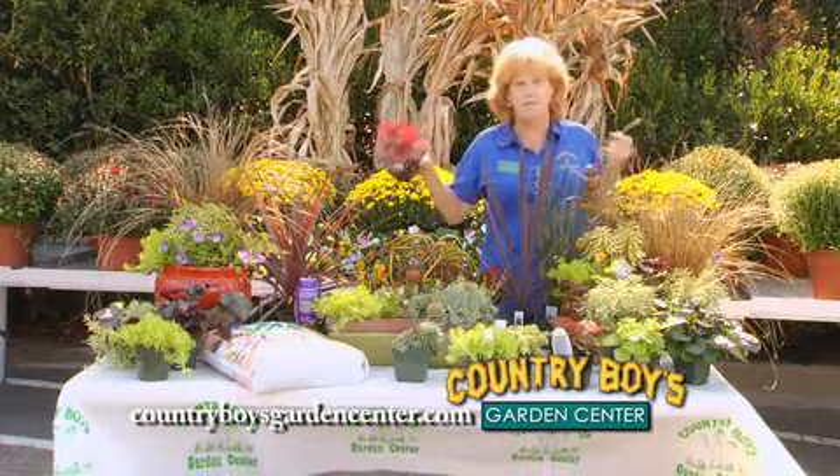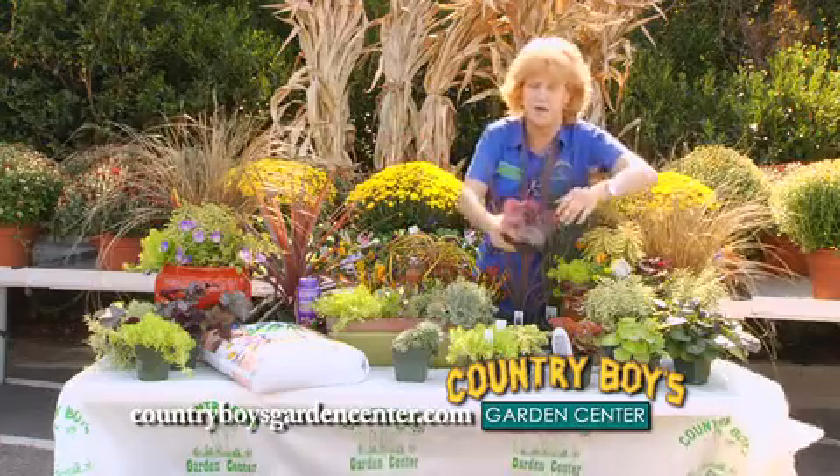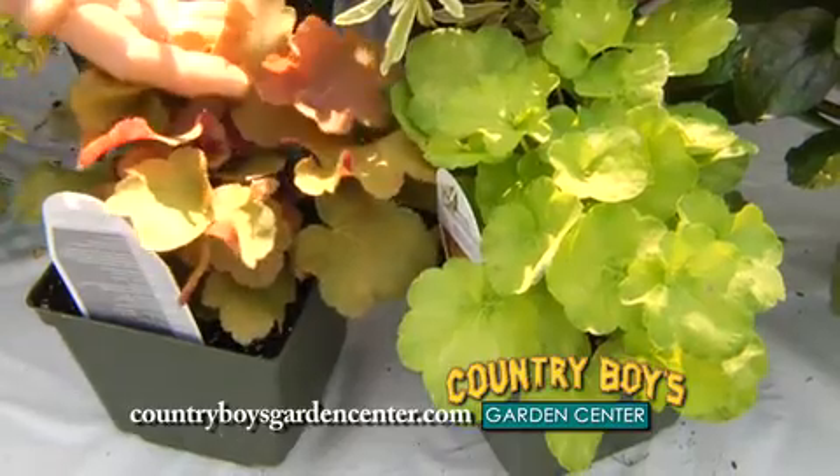Heuchera is more of a shade plant in the summer, but it goes wonderful in fall containers. It gives you a lot of filler and a lot of different color. You've got a big color range in the heuchera.